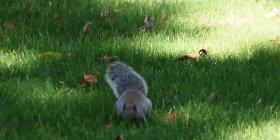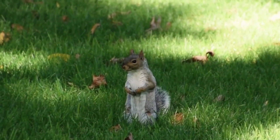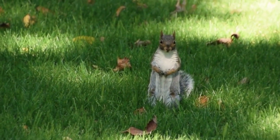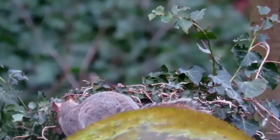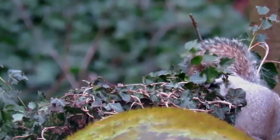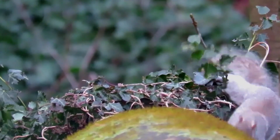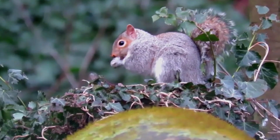Regarding diet, squirrels are primarily herbivores, although some species may opportunistically consume insects or small vertebrates. Their diet mainly consists of nuts, seeds, fruits, berries, and tree bark. They are known for their ability to manipulate and open nuts, such as acorns, using their sharp incisors. Squirrels may also feed on bird eggs or nestlings when the opportunity arises.